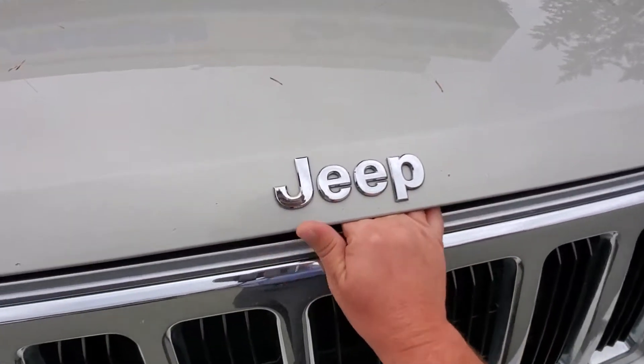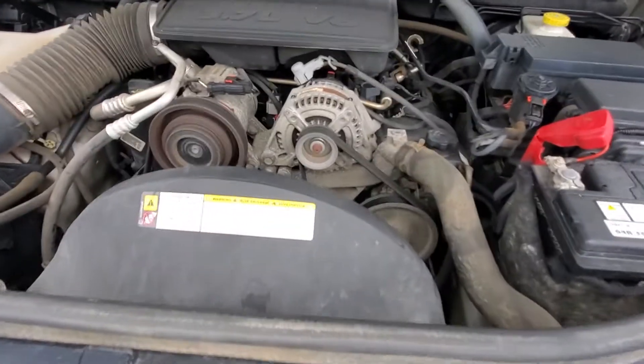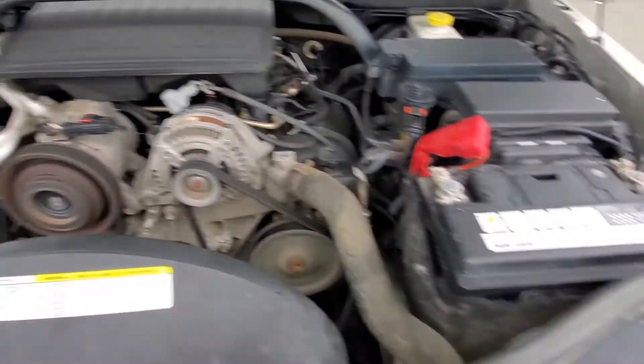I'm just going to pop the hood — this has got the smaller of the two engines that were available. It's the 3.7 liter V6, and it's in really good shape, running smoothly right now. We did an oil change and service inspection on this vehicle, so it should be good for the next little while.